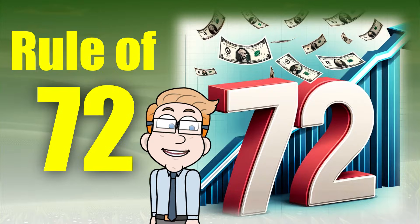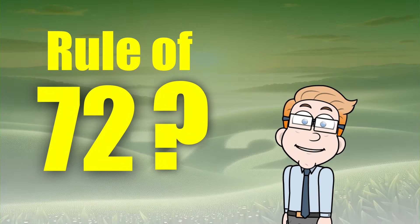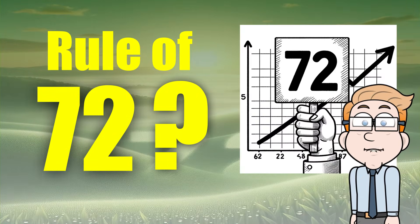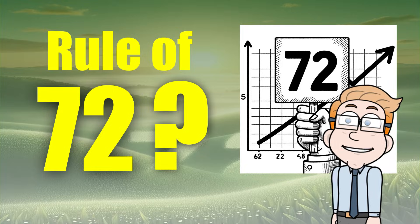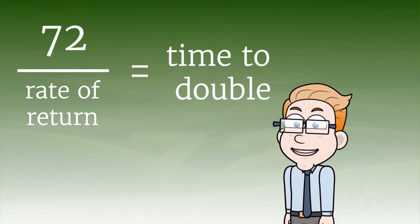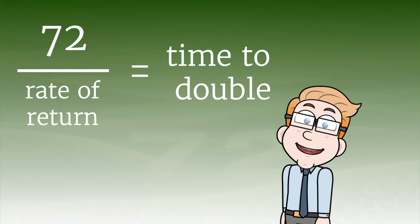What exactly is the Rule of 72? In simple terms, the Rule of 72 is a formula used to estimate the number of years required to double your money at a fixed annual rate of return or interest. The formula is pretty straightforward — you just divide 72 by the annual rate of return. The result will give you an approximation of how long it will take for your investment to double.